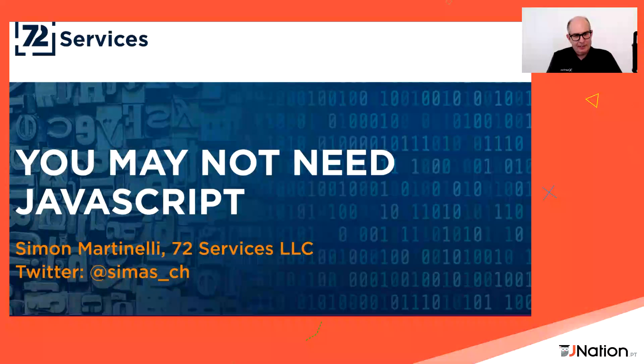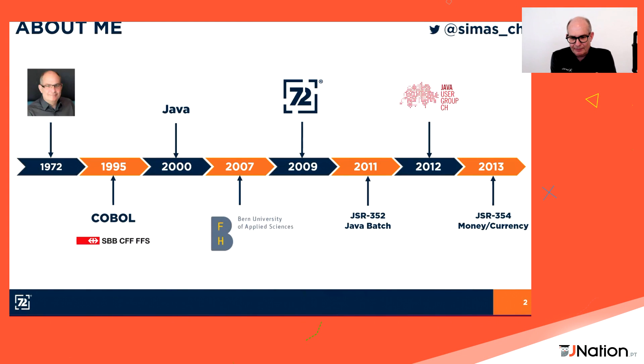Welcome to my talk about why you may not need JavaScript. I'm Sean Martinelli from a company called 72 Services. I started my IT career in 1995, moved in year 2000 to the Java space, and I'm an active member of the Java Community and expert group member of Java Batch and Money in Currency. I'm also an active member of the Java User Group in Switzerland and I'm teaching at the university for around 14 years. You can follow me on Twitter at simas_ch.